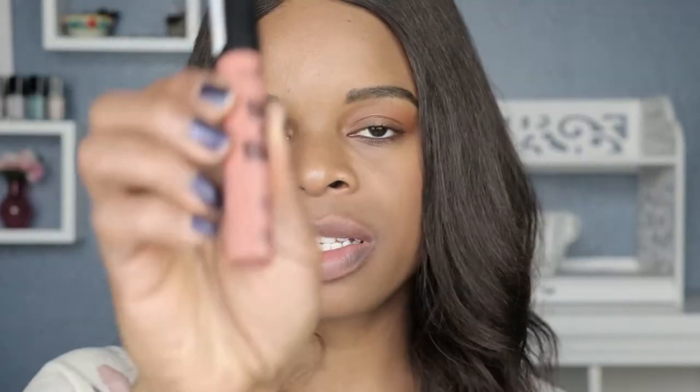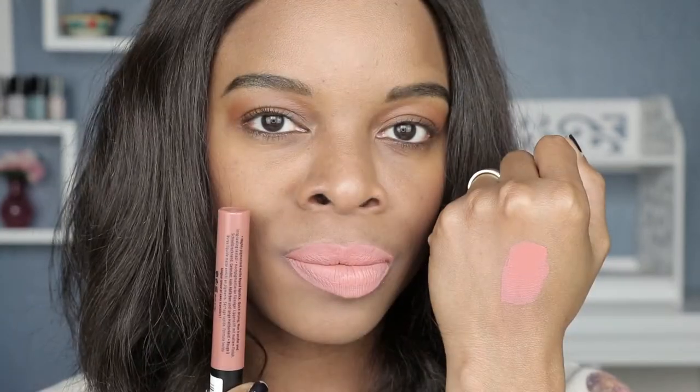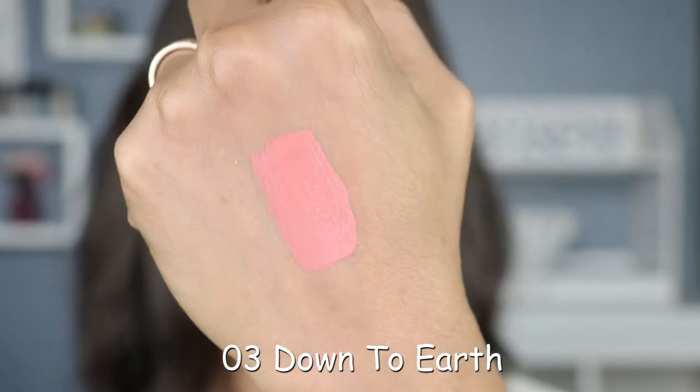Shade number two is called Duck Face. Shade number three is called Down to Earth. Let's talk about this color — we're going into fall and winter so it's not really fall/winter appropriate, but at the end of the day wear what you like. It's more of a fun, fresh spring color that I am totally digging right now, so this one is a thumbs up for me.